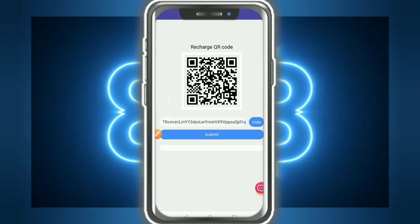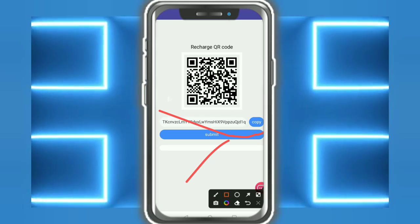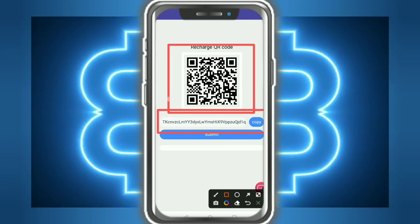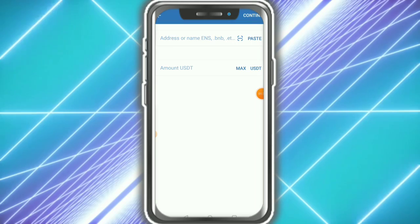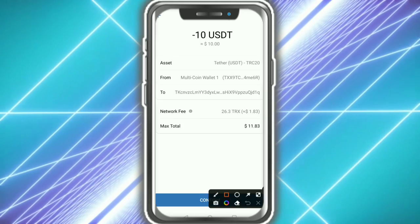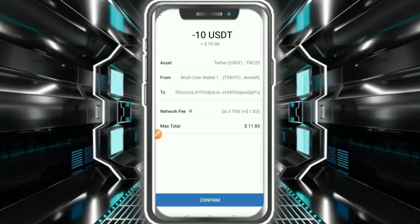How to recharge your wallet is very simple — just use the QR code or copy the address. You can see the QR code here. Copy it, go to your wallet, paste the address, enter the amount, then tap confirmation. After confirmation, you will see the transaction details.